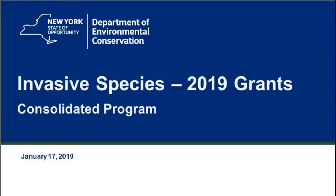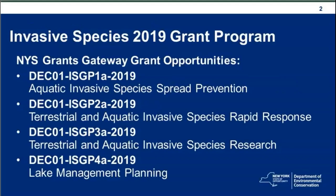This is Dave Adams and the team from the Invasive Species Coordination Section of DEC's Bureau of Invasive Species and Ecosystem Health. We have 12 slides to present to you to begin with today to talk about the 2019 Invasive Species Consolidated Grant Program.